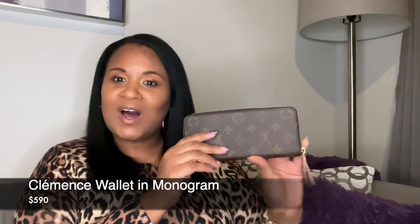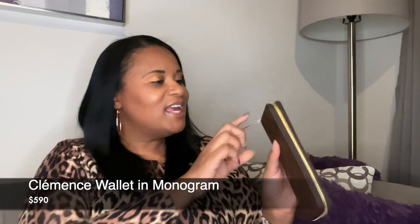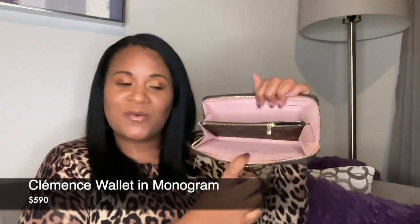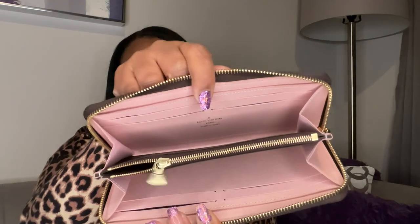Let's pick another one. I don't know what this is called — I will put it on the screen — but it is a full-size wallet in monogram. It has the rose ballerine pink interior and has a zip compartment. And I've never used this. I remember buying this, but I've never used it at all. I don't know what I bought this with or for, but I've never used it.